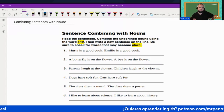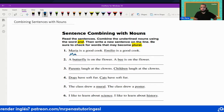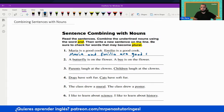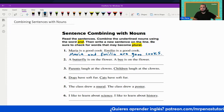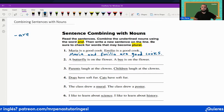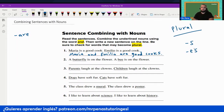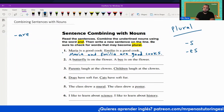Number one says: Maria is a good cook. It also says: Emilio is a good cook. So we're simply going to combine them — Maria and Emilio are good cooks. We're not going to use the word 'is'; we're going to use the word 'are'. We're also adding an 'es' in order to make it plural. Remember, if you want to make something plural, you add an 's' or 'es' — that's one of the ways to make something plural.